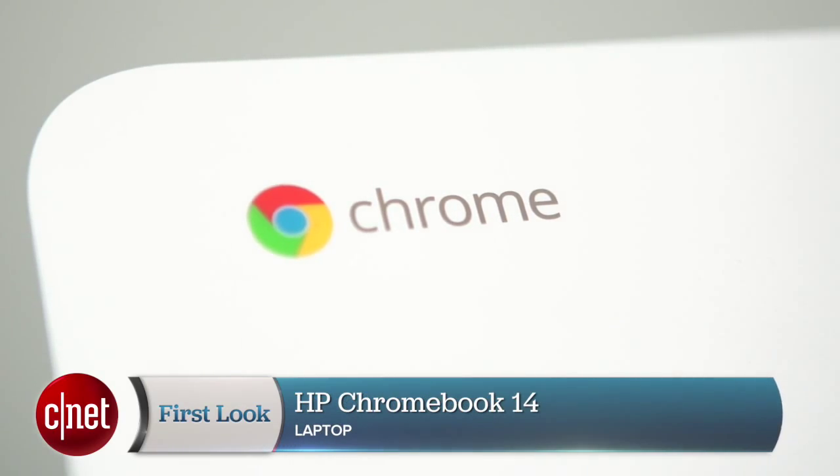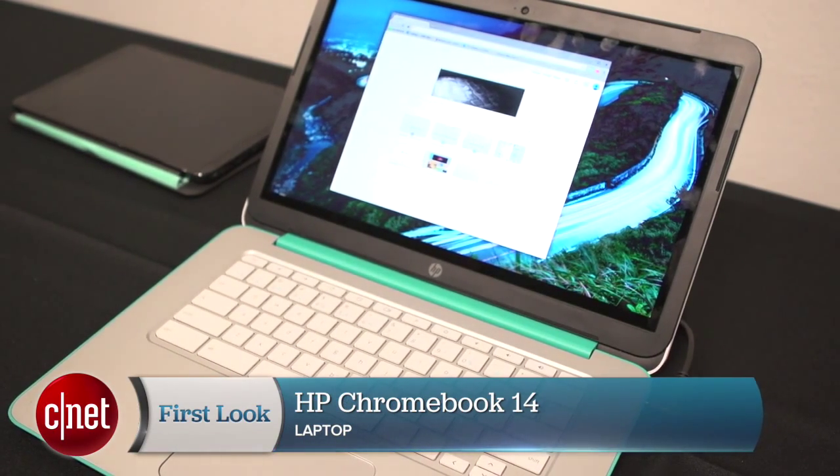Google may be best known for Android when it comes to software, but don't forget that it also makes Chrome OS, an operating system for computers like this one, the HP Chromebook 14.